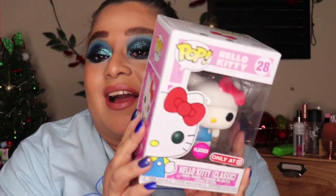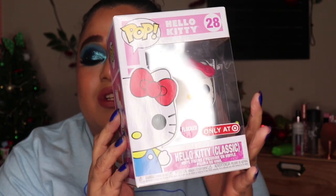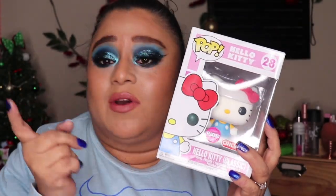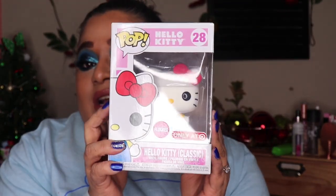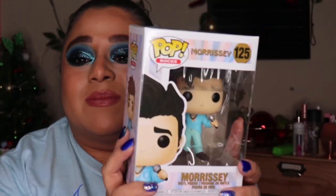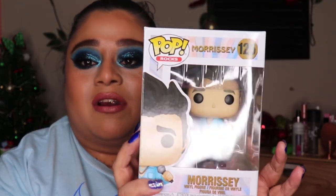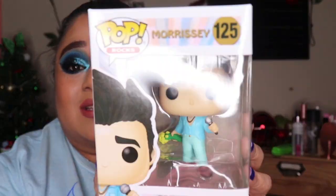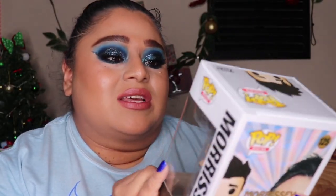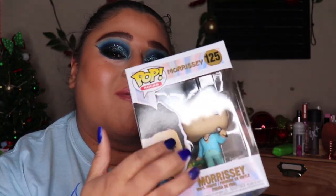I got some Funko Pops, which I'm so excited about! I got a Hello Kitty one — she's the fuzzy one — and I'm not going to open it because I like to collect them. I also got a Morrissey one. If you don't know who Morrissey is, he's the singer from The Smiths back in the 80s. I really like these Funko Pop figures, they're so cute.